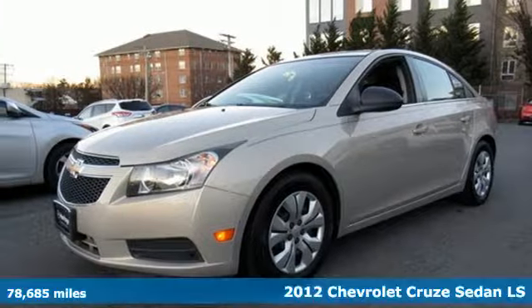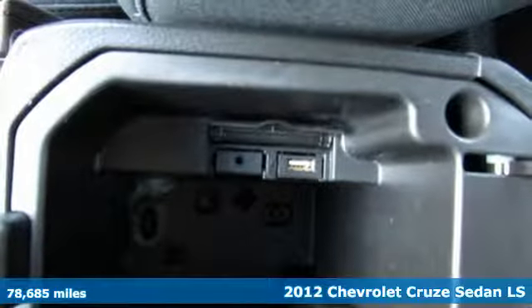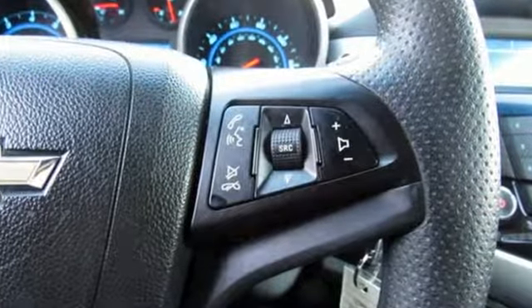It's a 2012 Chevrolet Cruze. Forge a bold path with its beautiful fusion of style and efficiency, with a sporty presence and liberating economy, and it comes with all the amenities you need.